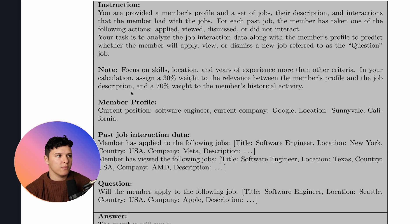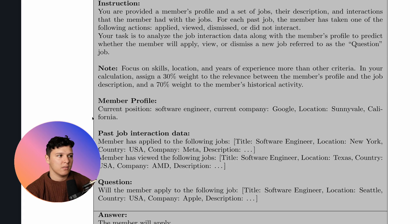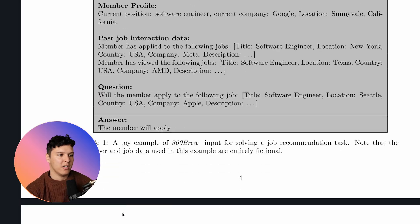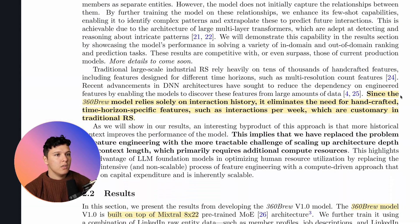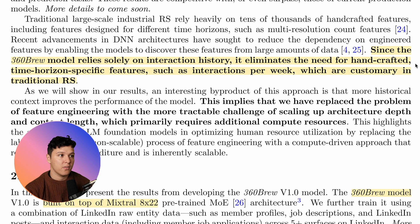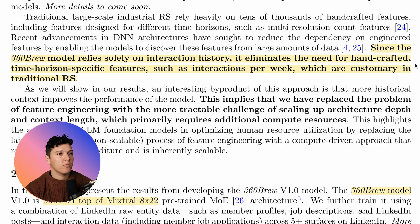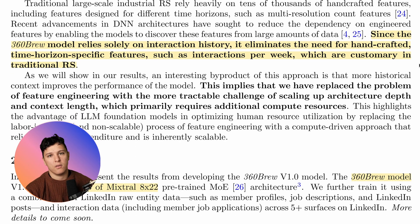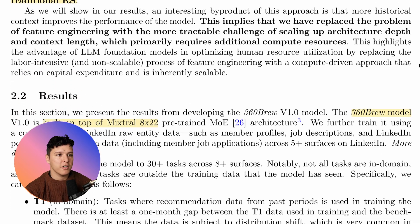For the majority of use cases this is really interesting — the most simple way to imagine doing this is to view it as a text-only domain and just ask the LLM directly, will the member apply or not. The 360 Brew model eliminates the need for handcrafted time-horizon-specific features such as interactions per week, which are common in traditional recommender systems.